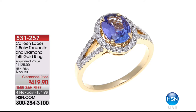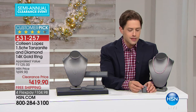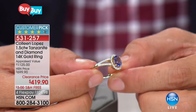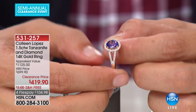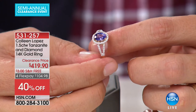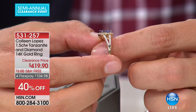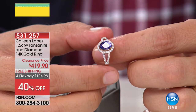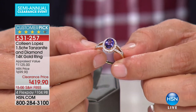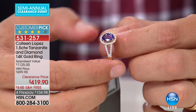In the spirit of The List, Colleen's not here, so let's offer you some of Colleen's favorite pieces at clearance — lowest best ever prices. For those of you that swear by Colleen's style, you love her jewelry collection and count on her to curate fine style, design, and the finest gemstones. This is tanzanite and diamonds — 1.5 carats of beautiful round center tanzanite, set with a split shoulder diamond-accented shank, a 14-carat gold ring appraised for over $1,100, a customer pick at $699.90, yours for $419.90.